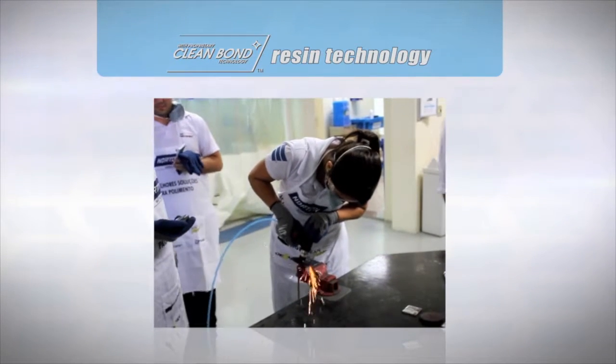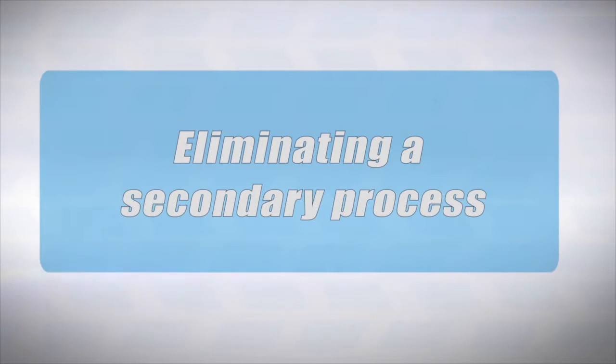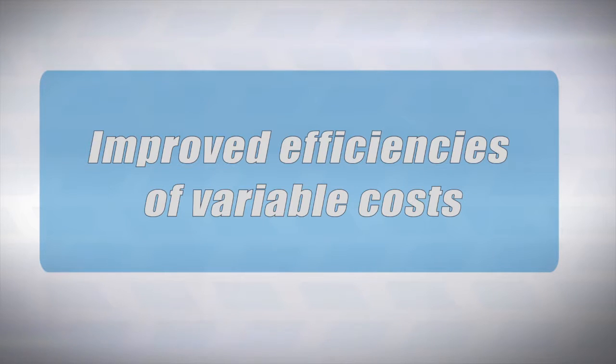The clean bond resin technology ensures a smear-free finish, increasing operational efficiency by eliminating a secondary process for improved efficiencies of variable costs.